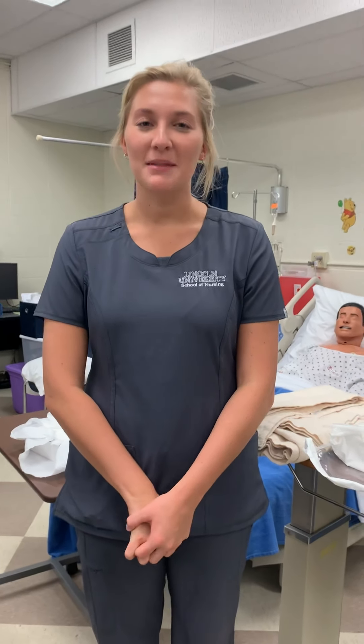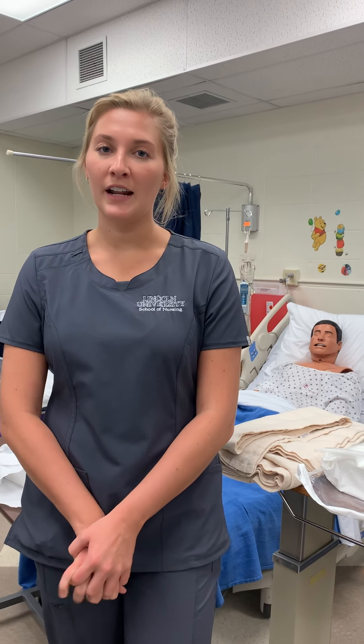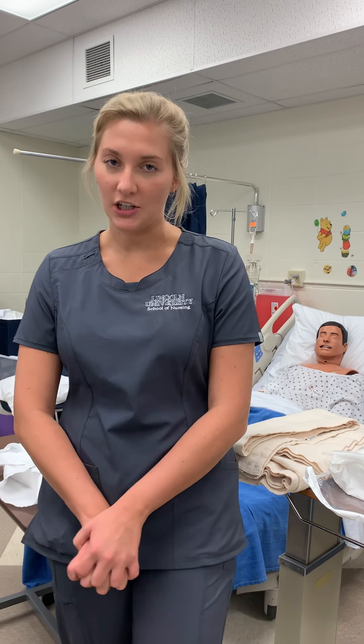My name is Paige Weaver. I'm a fifth semester nursing student. Today is September 26th at about 3:15 in the afternoon. Today I will be demonstrating a Foley catheter insertion on a male. Before I get started, I'm going to make sure I have an order from my doctor, check the catheter size, make sure my patient doesn't have any allergies to any supplies I will be using, and check his last void for amount and color.